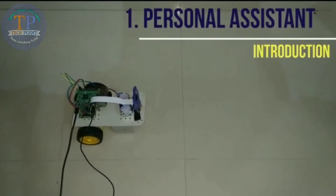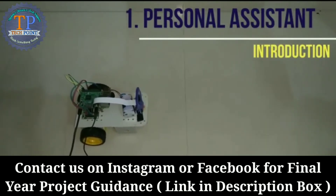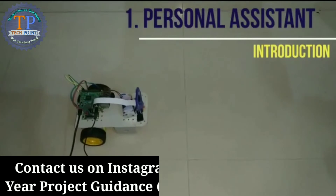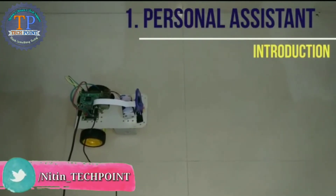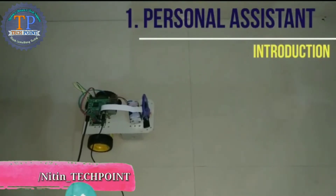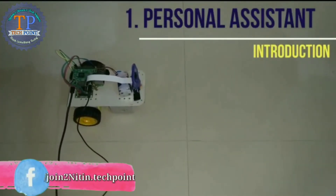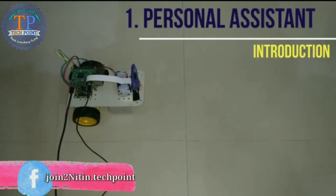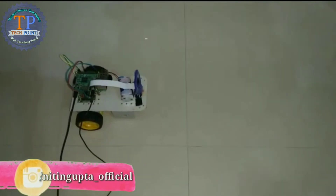Trigger: introduce yourself. Hello, I am PyBot. I am an open source collaborative personal assistant. I can read text for you and move accordingly. I can recognize faces and can detect objects. Tell me what would you like me to do.